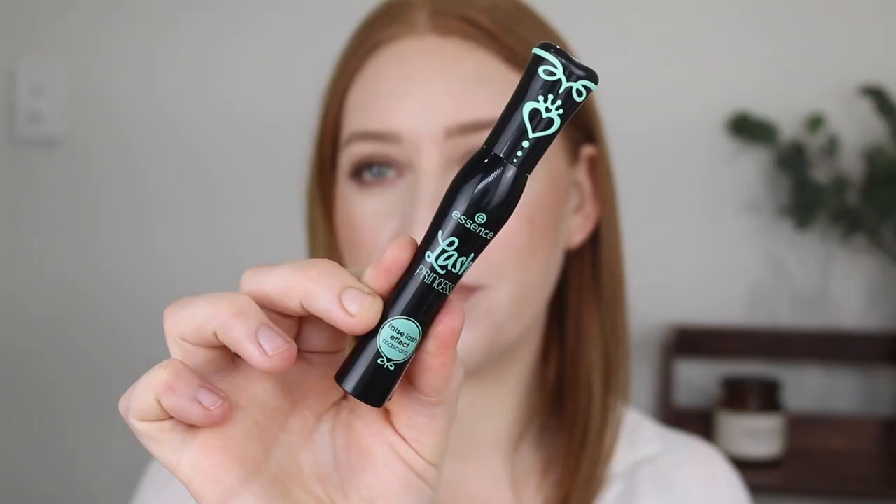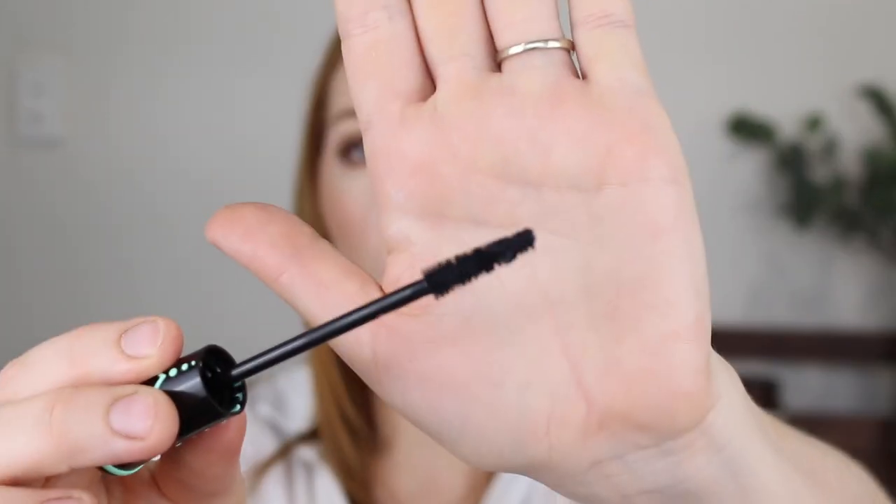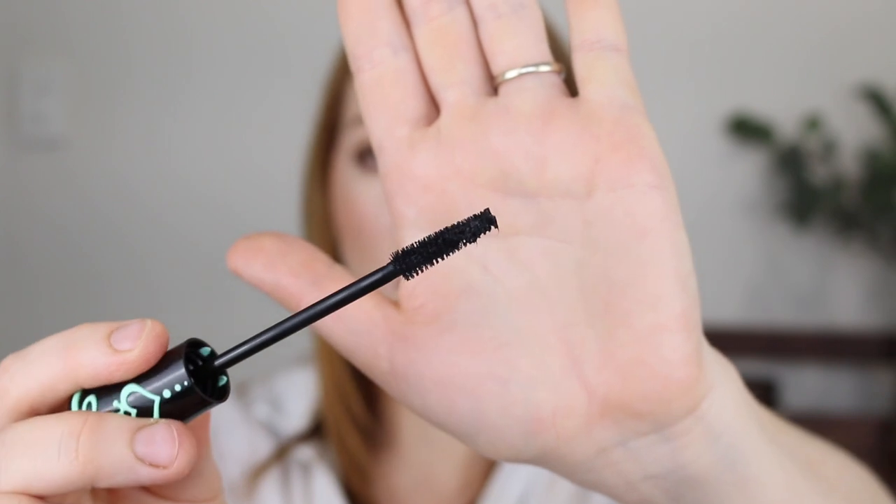I finally got my hands on the Essence Lash Princess mascara. Ages ago in one of my videos I was asking about Essence mascaras — they have quite a big range and a lot of people suggested this one, but it was always out of stock. I finally got it; I'm pretty sure it's only around $7. It comes with a fairly basic wand but I'm hoping it's going to do amazing things for my lashes considering the reviews.